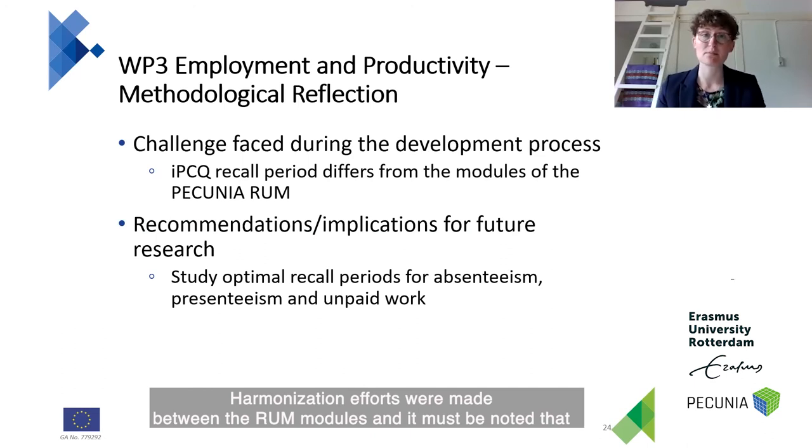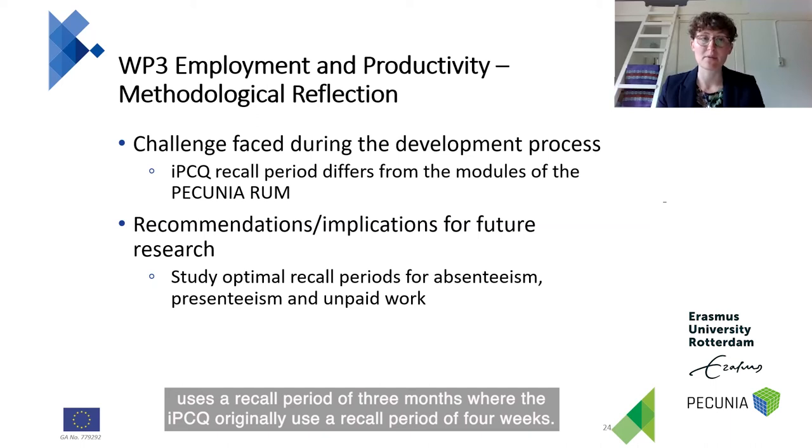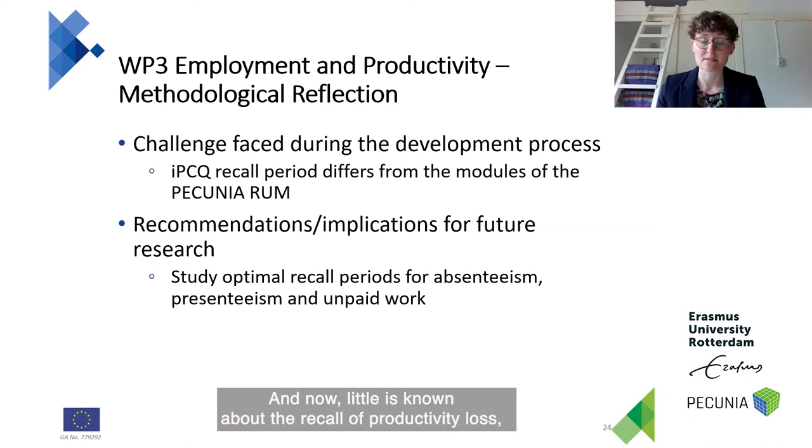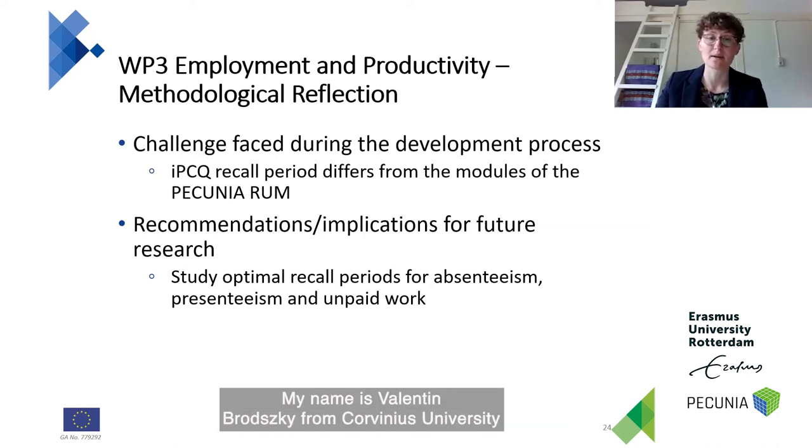Harmonization efforts were made between the ROM modules. It must be noted that the original IPCQ recall period differs from the Pecunia RAM modules. The Pecunia RAM uses a recall period of three months, while the IPCQ originally used a recall period of four weeks. Since little is known about the recall of productivity losses, we recommend studying optimal recall periods further, specifically for absenteeism, presenteeism, and unpaid work.